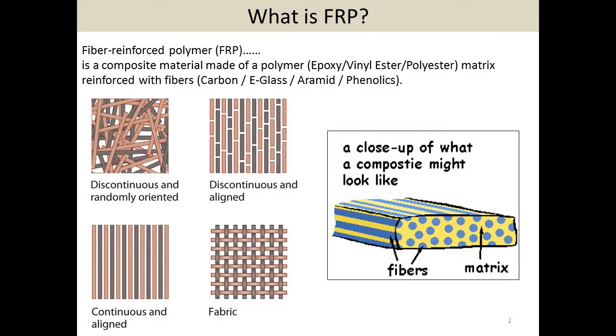Here's a good definition I found from one of our participants in the scan tour. FRP is a composite material made of polymer — epoxy, vinyl ester, polyester — matrix, reinforced with fibers: carbon, e-glass, and others. Basically, you have these fibers in the polymer mix, and they can be designed different ways for different applications. That's kind of a broad general sense.